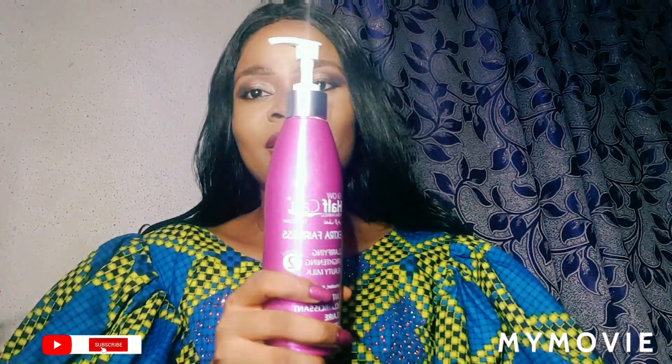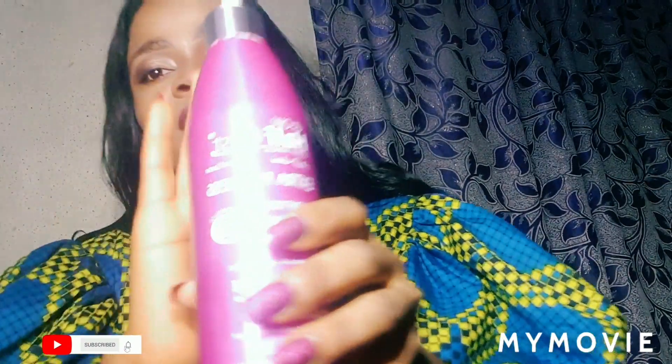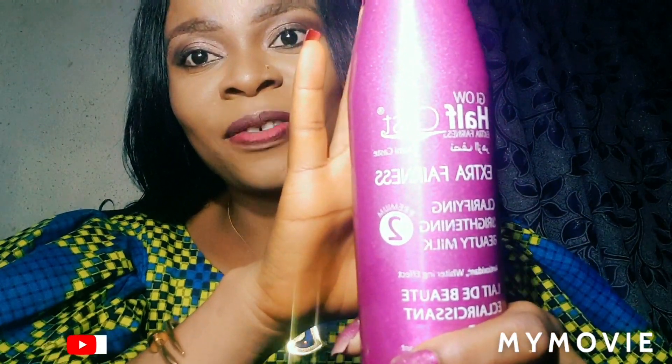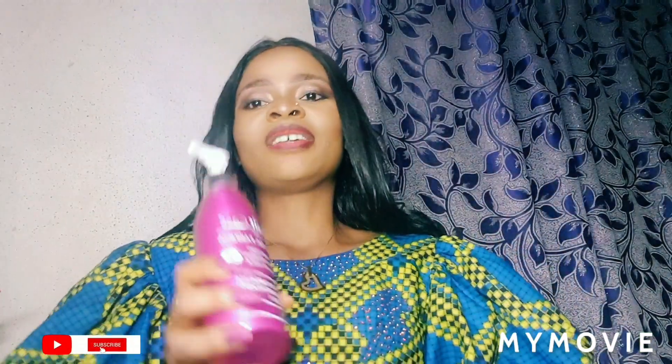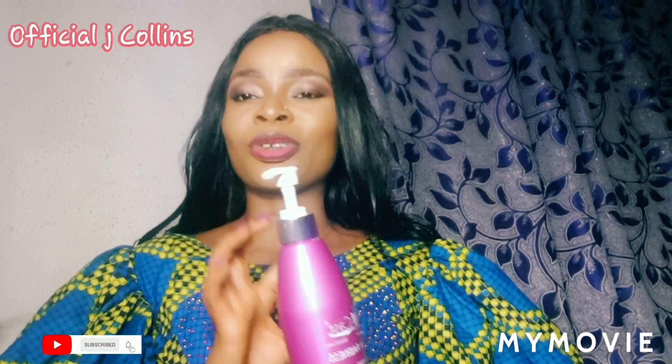This is it — it's called Glow Half Cast Extra Fairness. Glow Half Cast Extra Fairness Clarifying Brightening Beauty Milk. I've recommended it for so many people and they have given me a good review about this lotion. This lotion is very good if you are fair in complexion and you want to maintain that fairness.